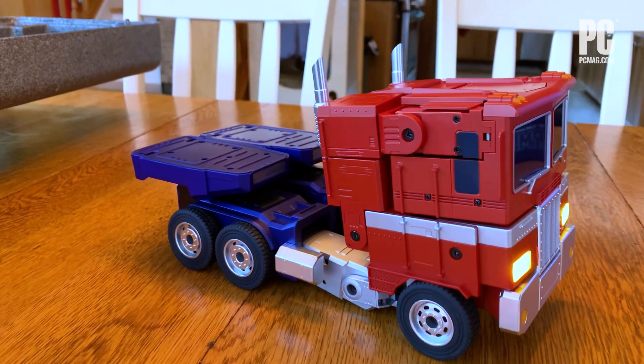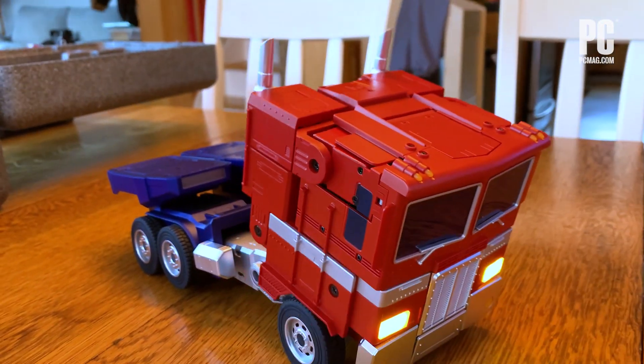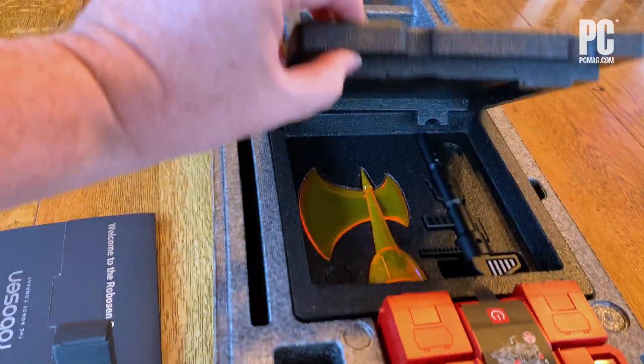Greetings. I am Optimus Prime. The newest, the $699 Optimus Prime Elite, comes in a cool styrofoam carry pack with all his extras like the Ion Blaster.